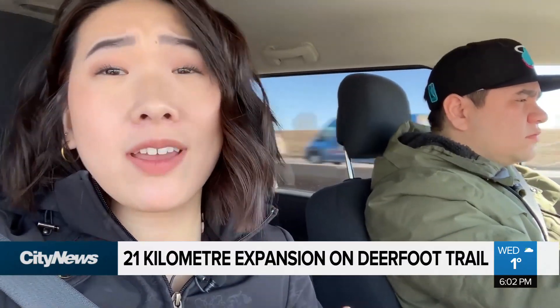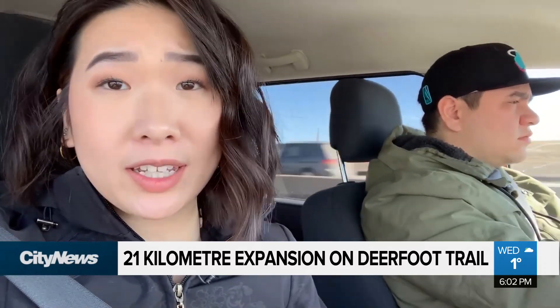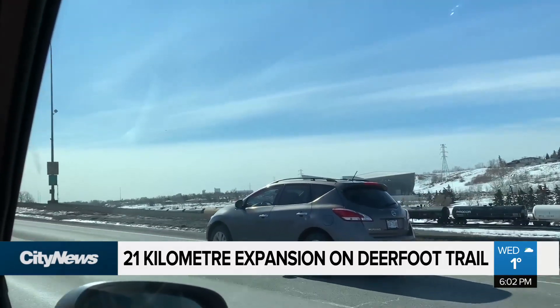The province says Deerfoot Trail has been over capacity for years, and now an upgrade is coming. This 21 kilometer stretch is getting northbound and southbound lanes added.